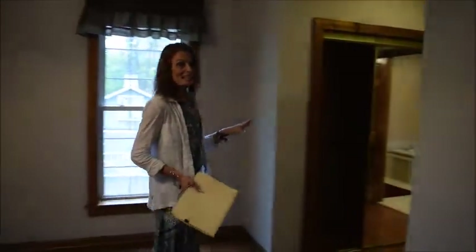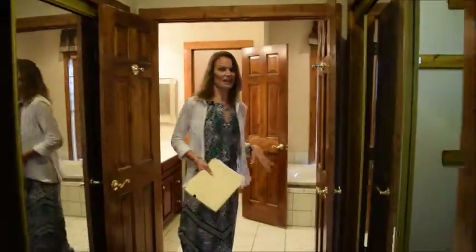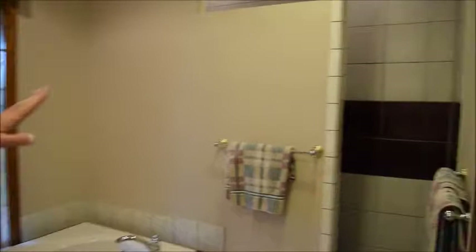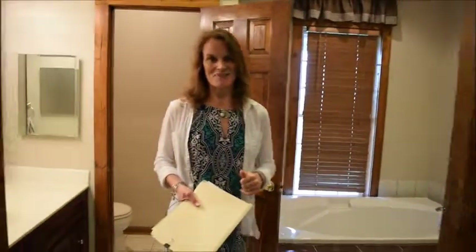Here we are in the master wing. Down the hallway there was a powder room on the way. Hardwood floors, his and her closets — we'll walk in there. Beautiful ceramic-tiled bathroom. You can take a tub bath and soak up those views in the bubbles. The step-in shower area is just fabulous as well. Really nice, spacious master. Let's check out downstairs.